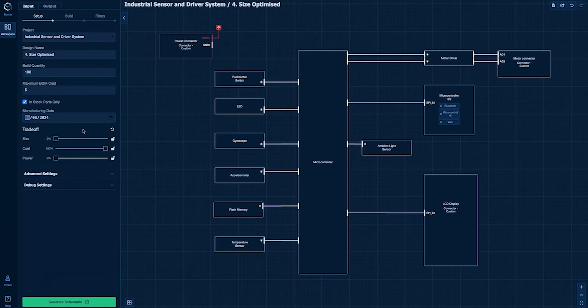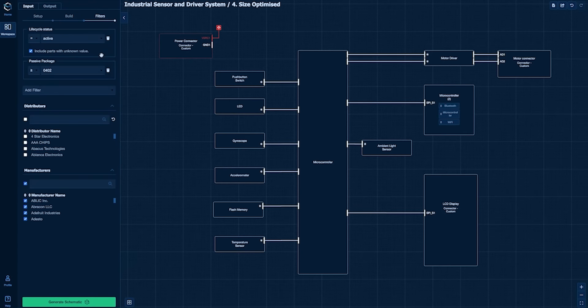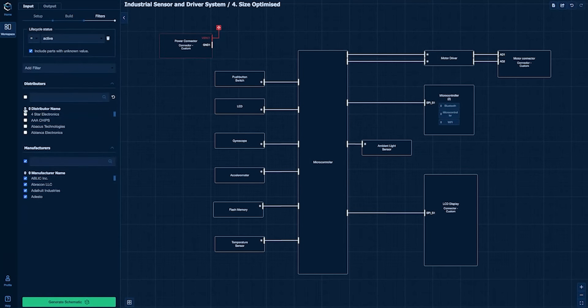In this demo from Tomide, you can select whether you want components in stock today or sometime in the future, using data from Nexar. You can also choose which distributors you want to consider — there are over 300 distributors available via the Nexar API, and you can select or deselect them as needed. CircuitMind at its core is an AI-driven design tool, but in some ways it's also a supply chain tool.